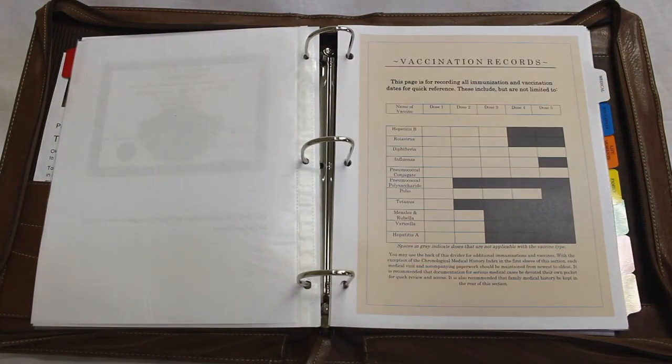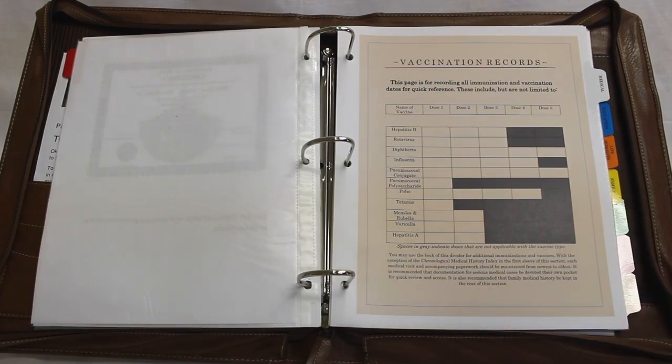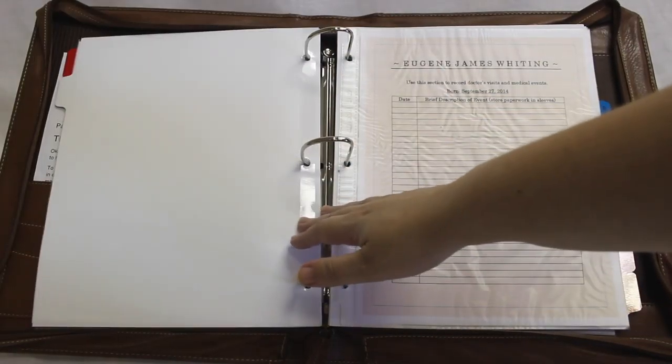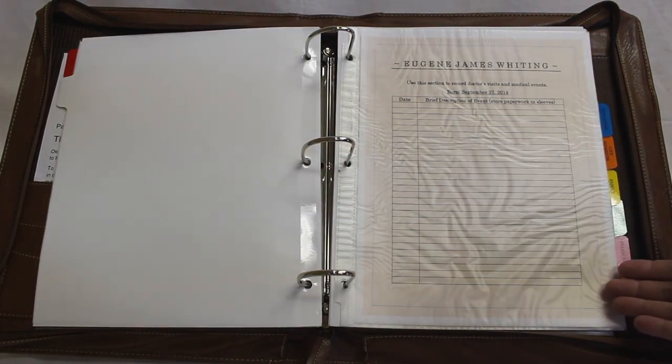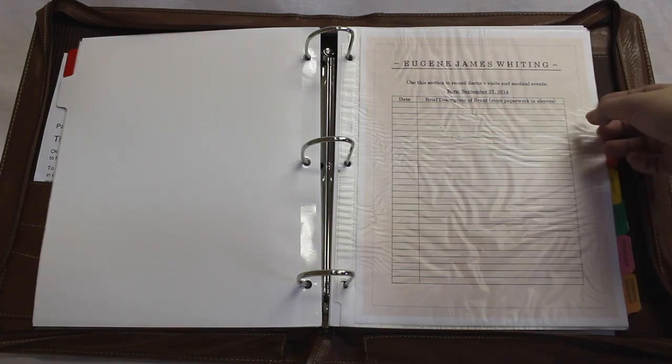The next section is a medical section. On the front cover, there's a list of all the immunizations and vaccinations typically recommended from birth till 18. If there are additional vaccinations or immunizations, they can be listed on the back of the front divider page for this section. Inside this section, there's a notepad designed for listing every doctor's visit, every medical event in a person's life — from the time they're born, when they go for checkups, if there's a sporting event where they have a broken bone. All of this will be maintained in a chronological manner on this notepad. If there is an event such as a broken bone, the x-rays and all of the information from that particular event would be maintained inside separate sheet protectors inside the same section.